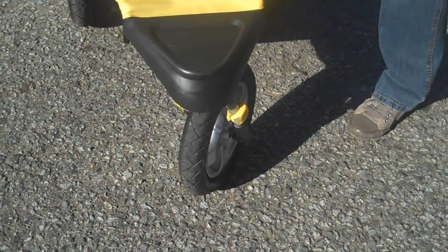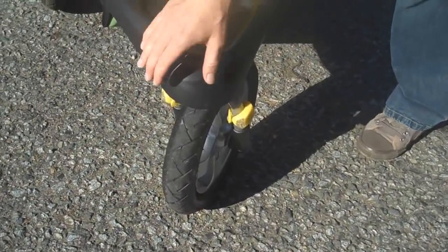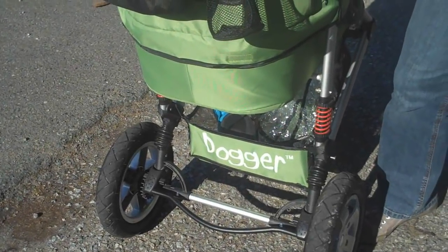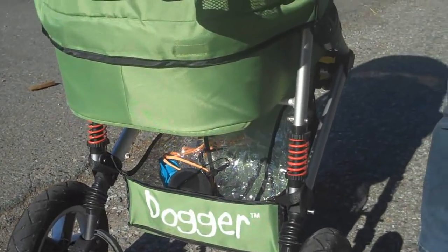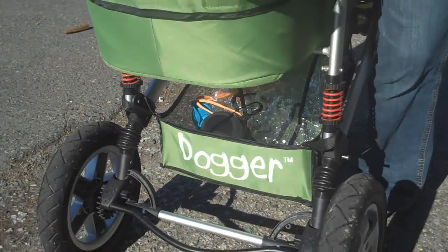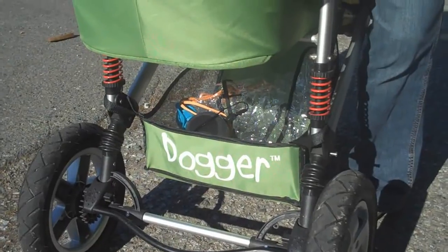Number 4 on the list are the big, chunky, air-filled tires — 12-inch tires to be exact — that will take you over every terrain possible. Nice and wide. Number 3 on the list is the rear suspension. You won't find this on any other dog stroller on the market. I guarantee these are fabulous — they are extremely helpful to keep the ride really smooth for you and your dog.